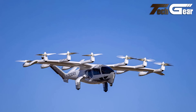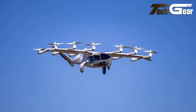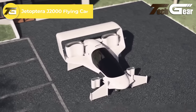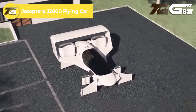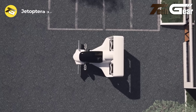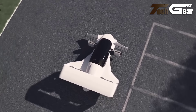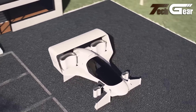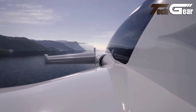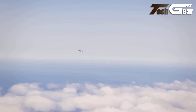Archer Aviation Midnight. The Archer Aviation Midnight is an advanced eVTOL aircraft designed to revolutionize urban mobility. This sleek and futuristic aircraft accommodates one pilot and four passengers, with future plans for autonomous operation. It cruises at 150 miles per hour with a range of 20 to 50 miles and operates at a cruise altitude of 2,000 feet. The Midnight's design incorporates 12 propellers powered by 12 electric motors, driven by six independent battery packs, ensuring redundancy and safety.